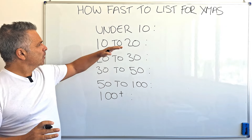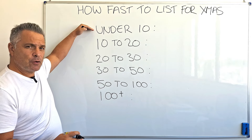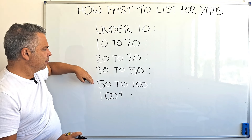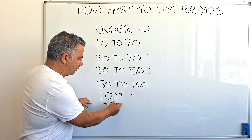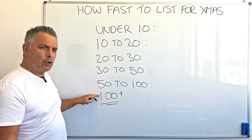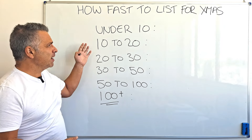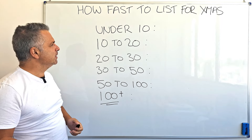So the first thing — these are the main listing categories, meaning how many listings you've got to put into your store for Christmas: under 10, 10 to 20, 20 to 30, 30 to 50, 50 to 100, and 100 plus. I'm going to spend a bit of time on that last one because some of you will have a lot of Christmas products. If you've got a lot, you should have started ages ago — most of you should have already started — but let's see how quickly you should be listing.